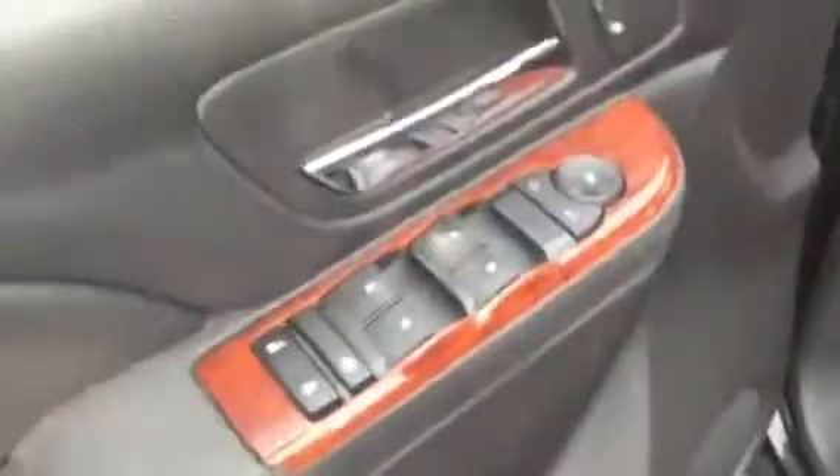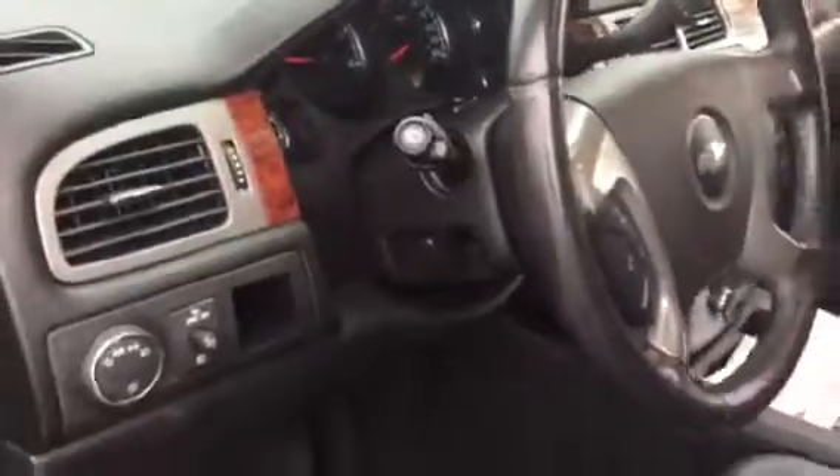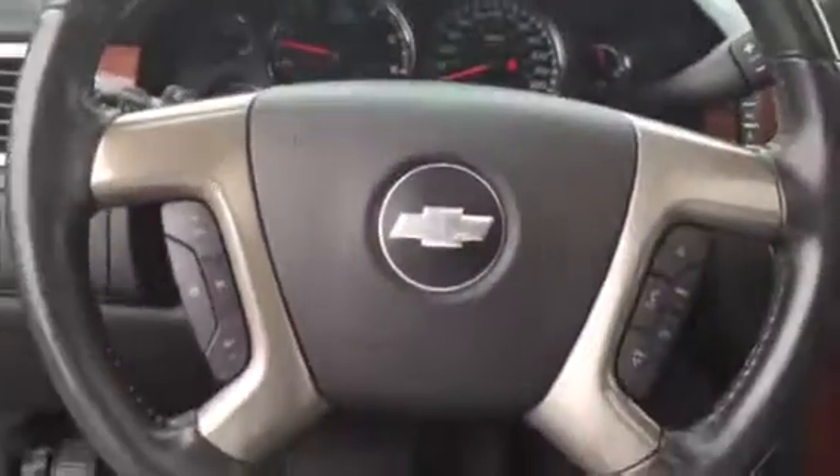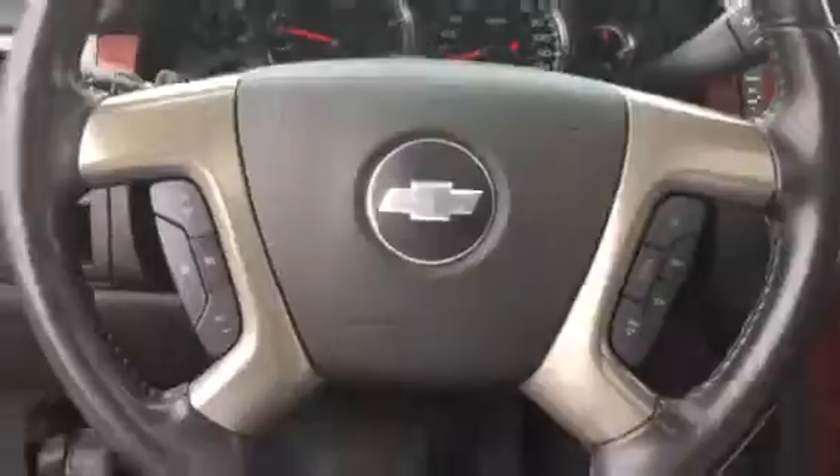Let me get into the front. The one thing I noticed — and it probably can be worked on or fixed — is the door handle: there's a little bit of damage under here on the rubber part. But your power windows and buttons all work. It also does have a power seat, interior lighting, and automatic headlights.